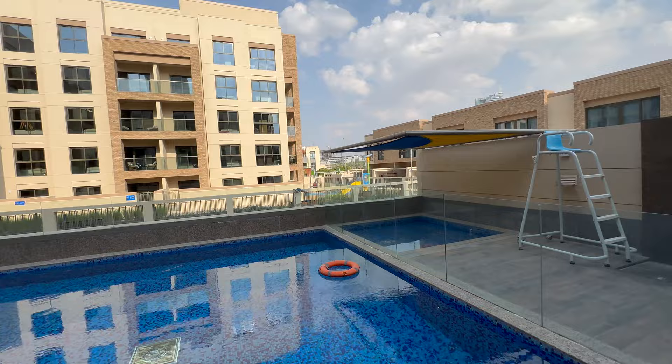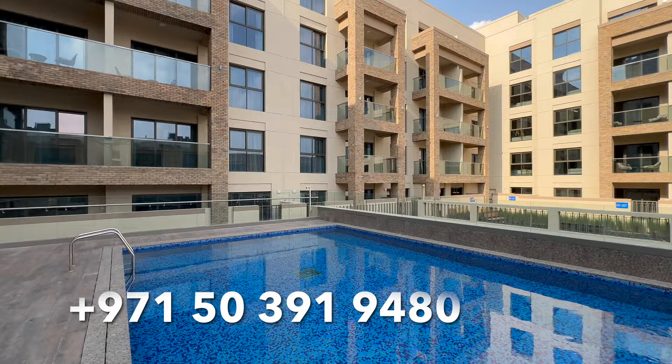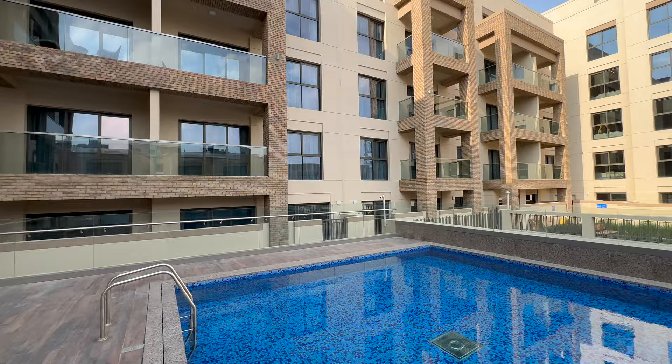All right guys, thank you for watching. For more details you can contact me to arrange viewings — I'll be glad to meet you here and show you everything. Units are selling fast, however we still have good stock available with good options. Thank you for watching, please like, subscribe, comment, and I'll see you in the next video.